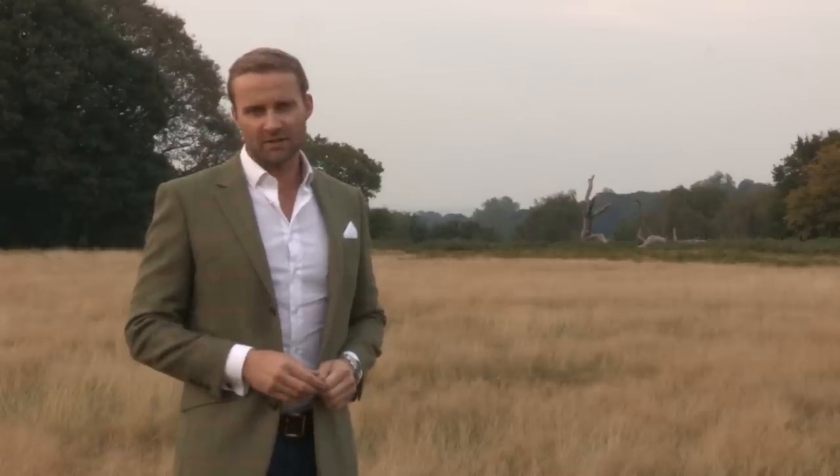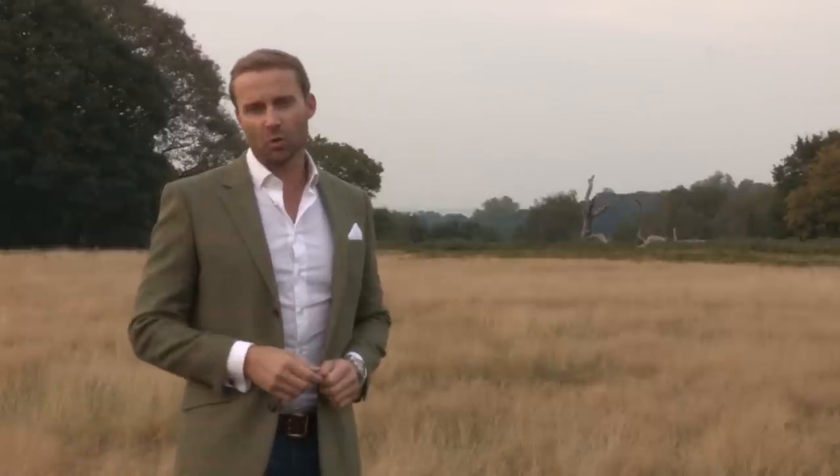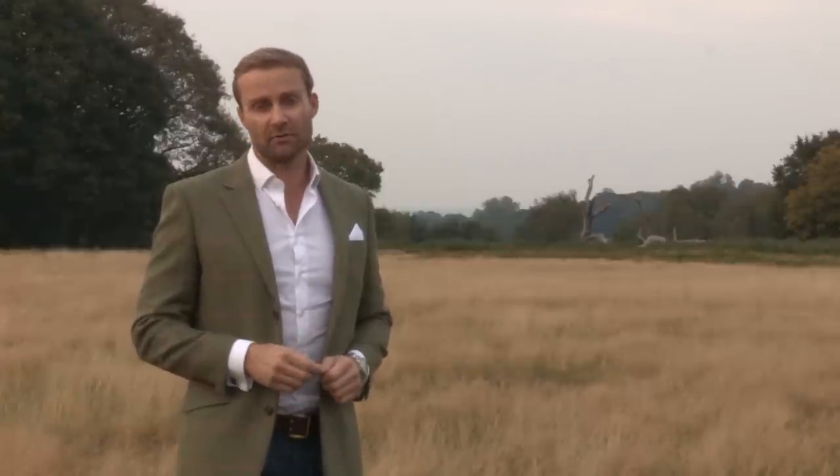I'm Peter Jones, editor at County Deer Stalking. It's September and this month we're stalking in the Garden of England for the hardy and highly vocal sika deer. The tension builds as we aim to illustrate the importance of species identification and some of the challenges involved with selecting a specific beast from a herd.